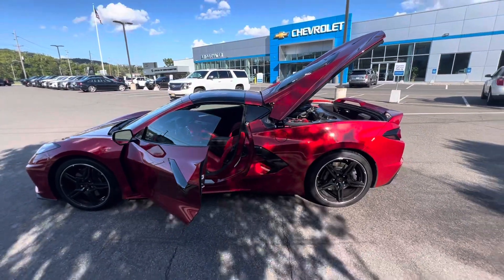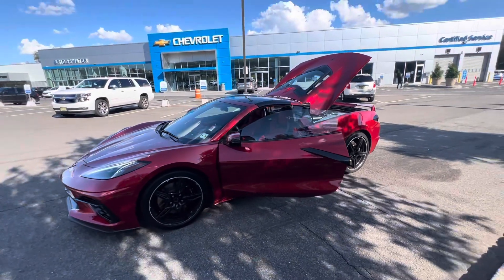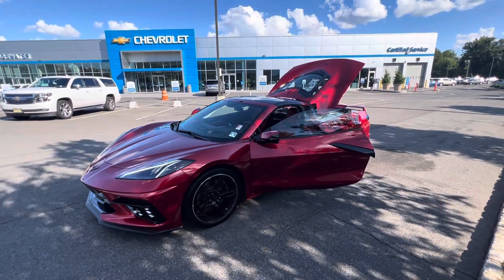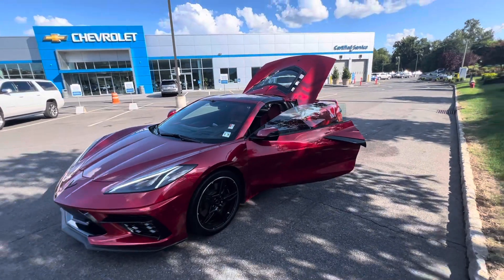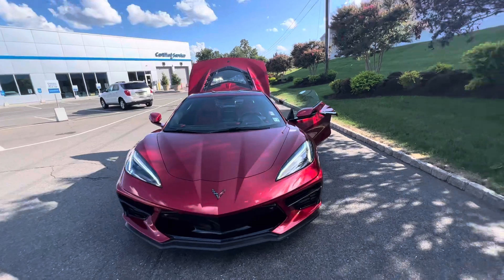These C8s are fantastic to talk about — I love the Corvettes, they're just one of the most iconic mid-engine cars on the market today. This one has low mileage, it is certified, and it has leftover manufacturer's warranty.